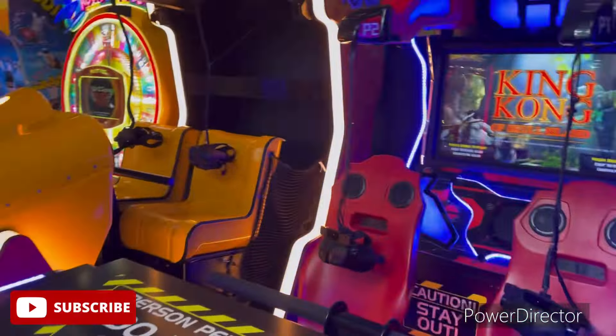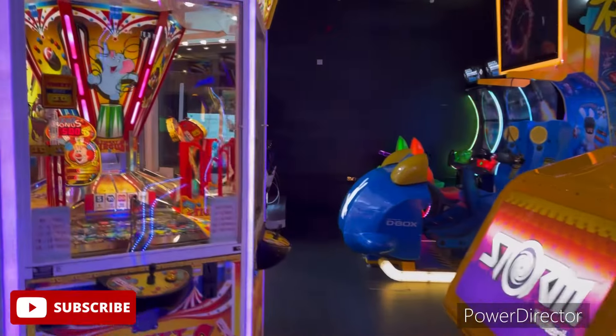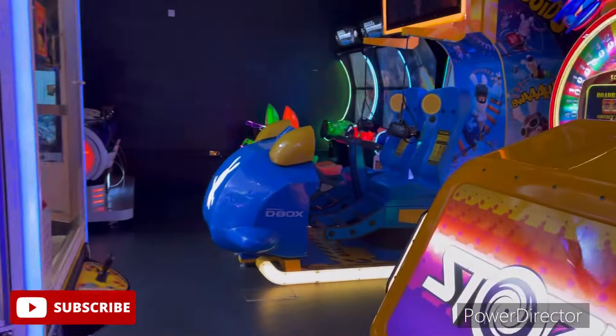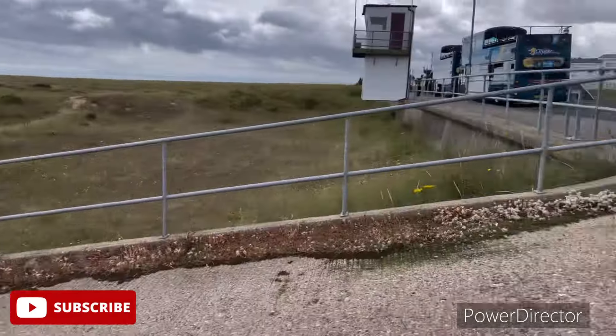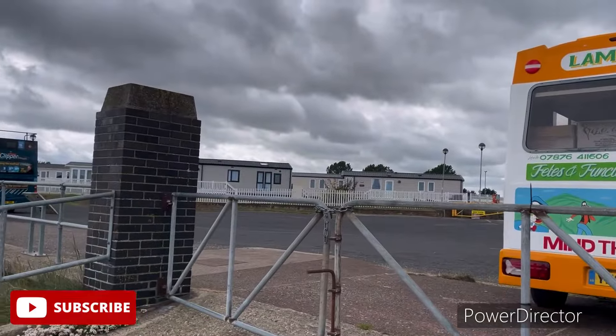We've got VR as well — quite good, there's quite a lot here to do actually. Just a stone's throw from the Holiday Park, which is just there.